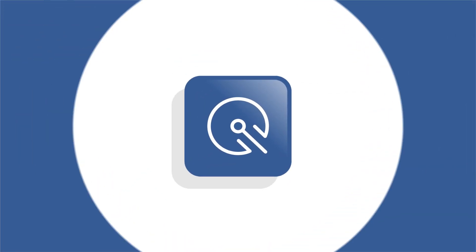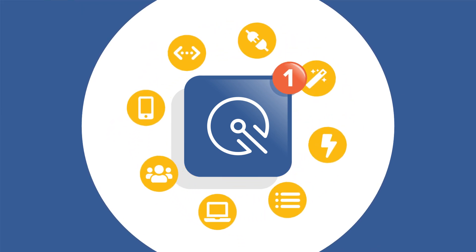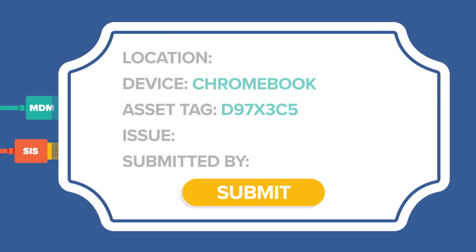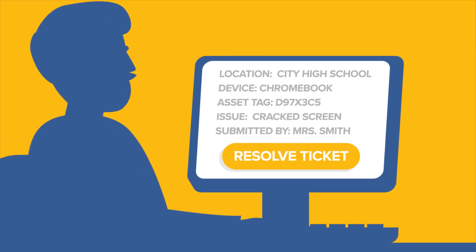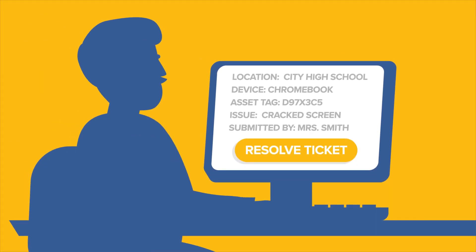If help is needed, students and staff use Incident IQ's ticketing tools to get support tickets submitted quickly. Incident IQ's MDM and SIS integrations minimize manual input while giving tech teams data-rich tickets, complete with the info needed to get requests closed quickly.